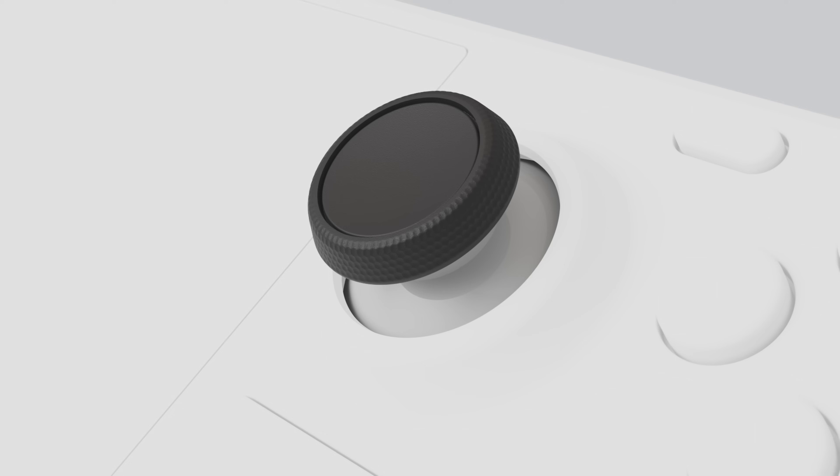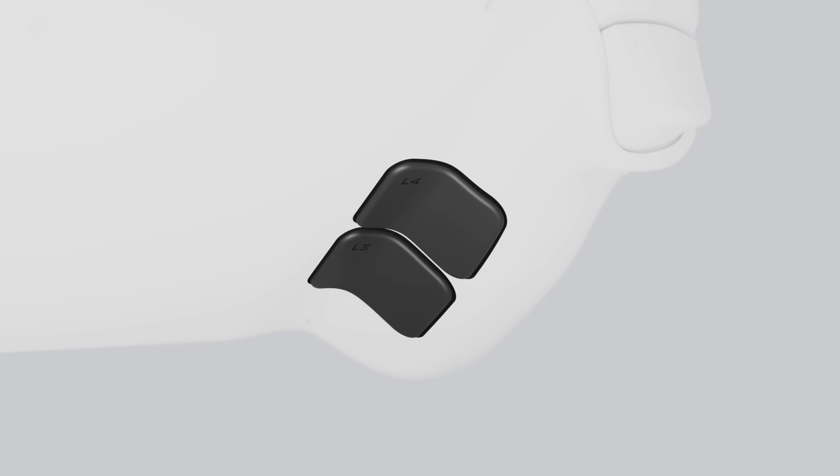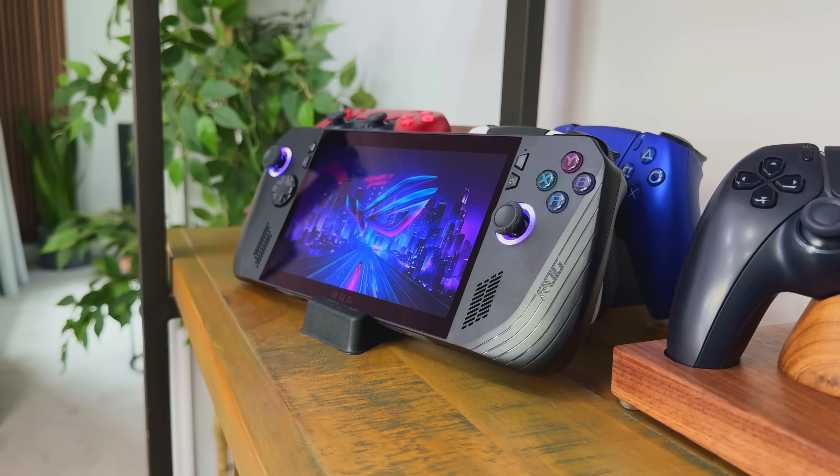These gaming handhelds resemble a laptop with the keyboard removed and a controller attached to the sides. They're compact, powerful, and for the right user, they're pretty good.